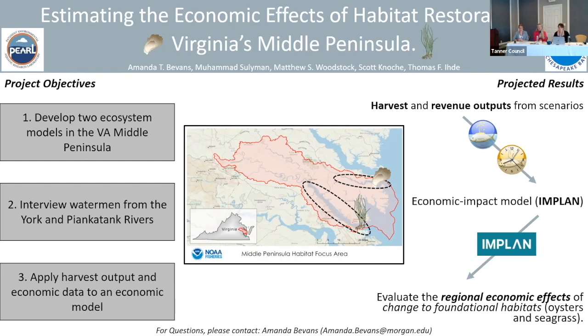Harvest and revenue results for both models will be applied to the economic impact model IMPLAN, which translates the ecosystem model outputs to local jobs and dollars. Overall, this project will evaluate the regional and economic effects of change to foundational habitats in two Chesapeake Bay tributaries in Virginia. Thanks for listening — my name is Amanda Bevans.